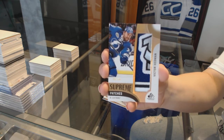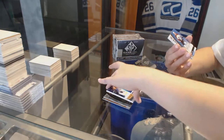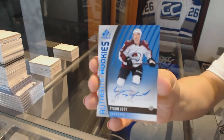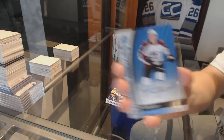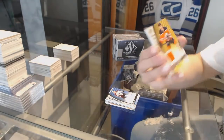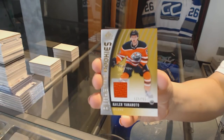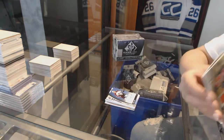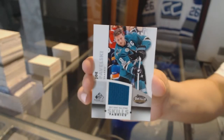Victor Hedman. An authentic rookie's blue auto for the Colorado Avalanche — Tyson Jost. A rookie jersey numbered to 399 for the Edmonton Oilers — Kailer Yamamoto. And Joe Pavelski, jersey All-Star Skills for the San Jose Sharks.